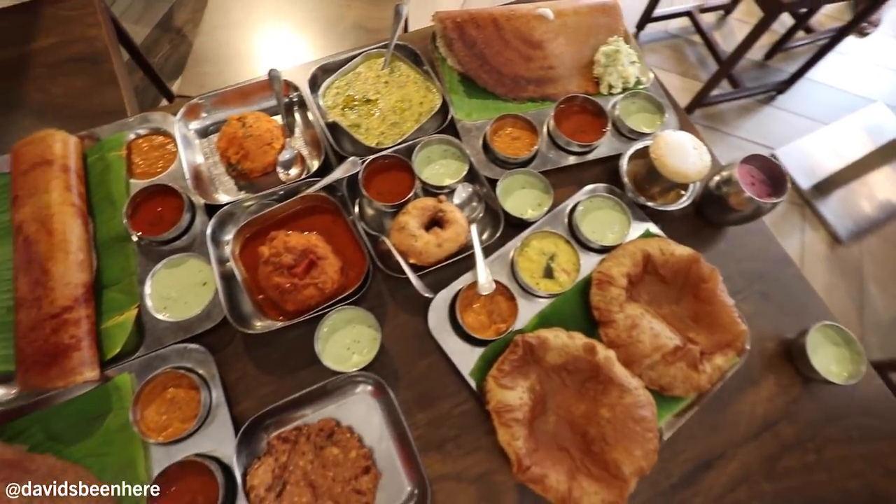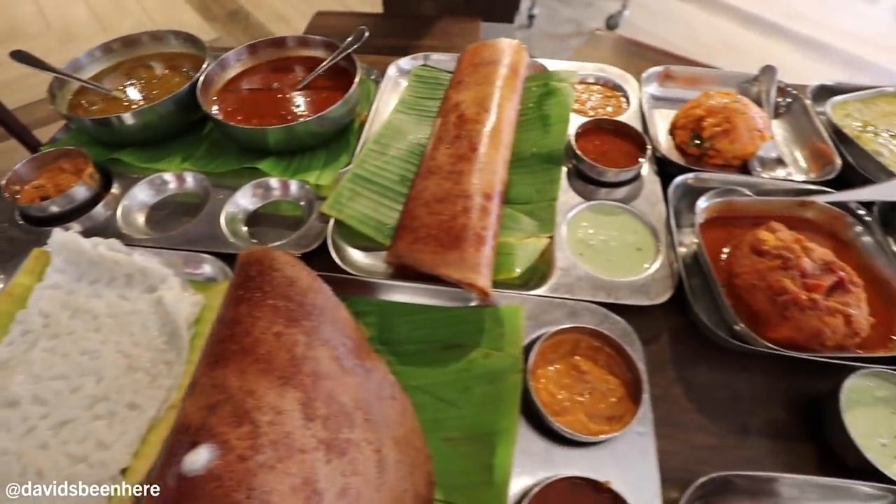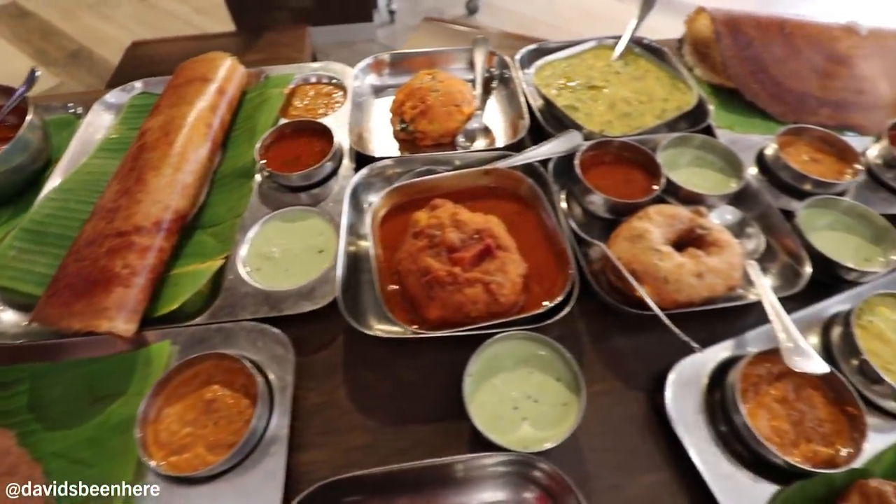Oh my god, Deepak has been taking us to eat so many big meals. This is the biggest of them all. This is the biggest breakfast I think I've ever had. We have, I think, 12 dishes here. We have four dosas.